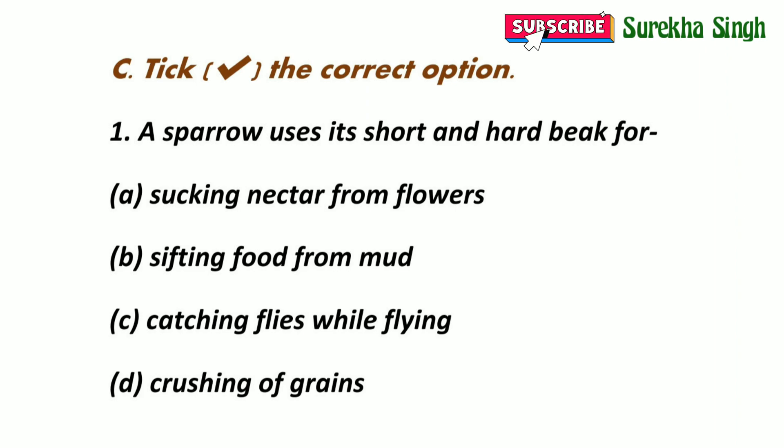8. A sparrow uses its short and hard beak. The options are: A. Sucking nectar from flowers. B. Sifting food from mud. C. Catching flies while flying. D. Crushing of grains. Option D is correct.